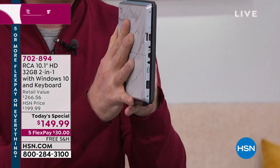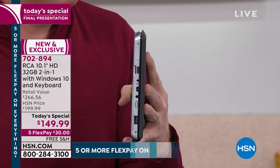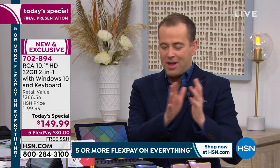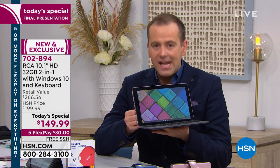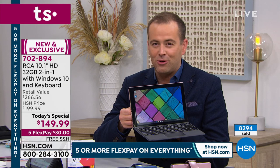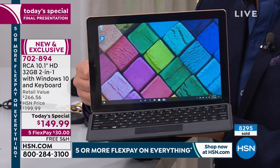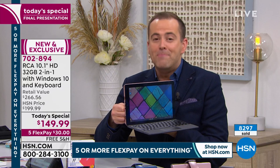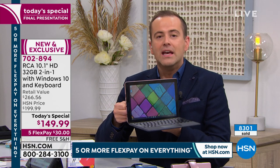Intel quad-core technology is what's built inside. That is what makes your computer last so many years down the road — the big names, big brands, big performance, and seamless connection between tablet and laptop. With folks placing orders, we have about 1,400 left before it sells out. We were supposed to have 35 minutes this hour; they trimmed it down and we have about 10 minutes left.